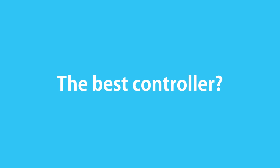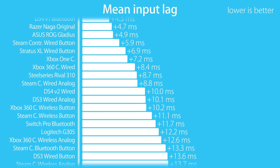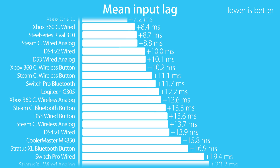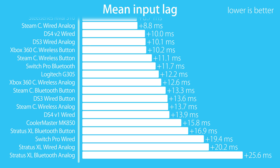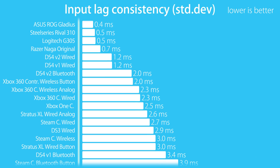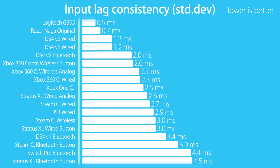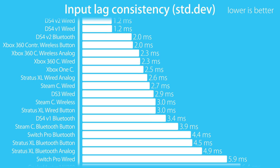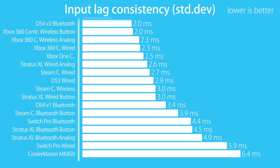I often get asked which controller I recommend. I don't really like answering that question as long as there is not a clear winner in objective terms. After all, these tests only look at input lag and consistency. If your goal is to compete at the highest level, then I'd actively discourage you from using the SteelSeries Stratus XL or the Nintendo Switch Pro controller — especially the latter could become a limiting factor in timing-sensitive situations. However, if you are going pro then you also have to consider how much time you spend with your controller. An uncomfortable grip is going to be awful for you in the long run, and this is something that you can only really test yourself.